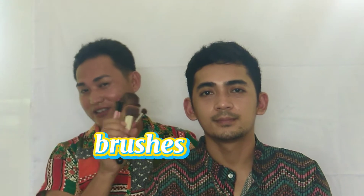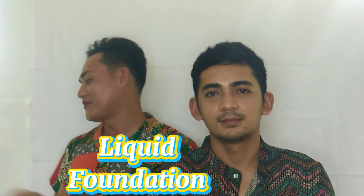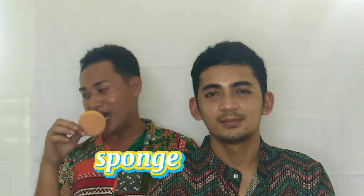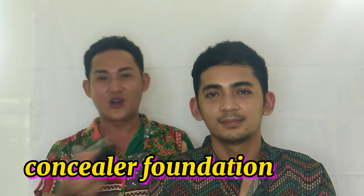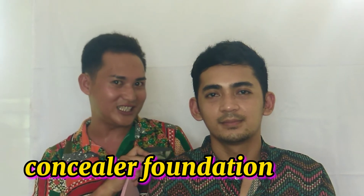The brushes, the foundation, the eye shadow, the lipstick, the blush on, and of course the sponge. To set it up we need the setting powder, and of course the most important — the foundation — to cover your blemishes. This time we will be doing the steps on how to do the proper makeup application.